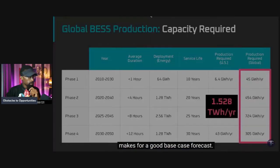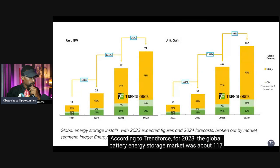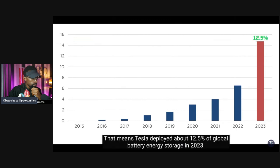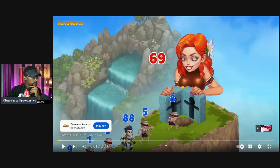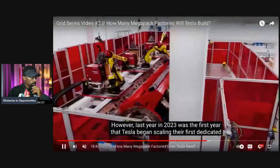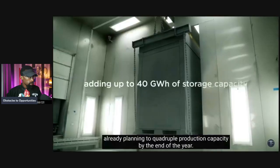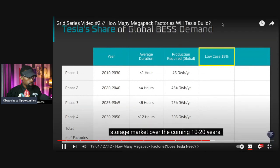With the global forecast in place, let's look at how much of the global market share for battery energy storage Tesla can absorb with their Mega Pack products. According to TrendForce, the global battery energy storage market was about 117 gigawatt hours in 2023. According to Tesla's Q4 2023 earnings call, they deployed 14.72 gigawatt hours — meaning Tesla deployed about 12.5% of global battery energy storage production in 2023. In 2022 the number was 12.8%, and in 2021 it was around 6.6%.